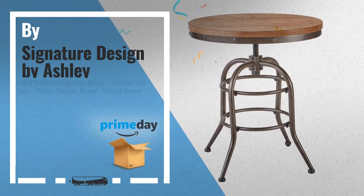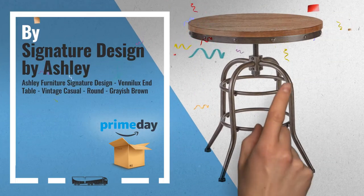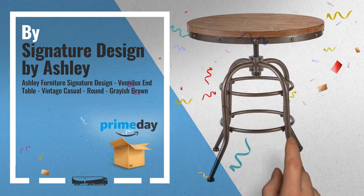Number 4, by Signature Design by Ashley. Amazing Prime Day Deal.